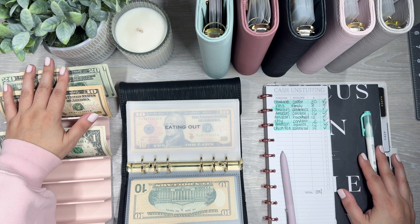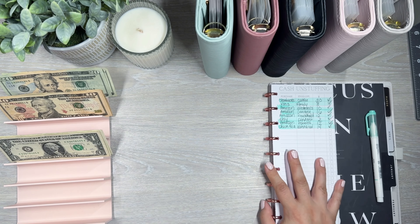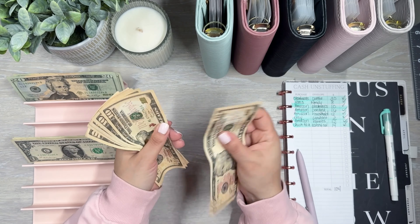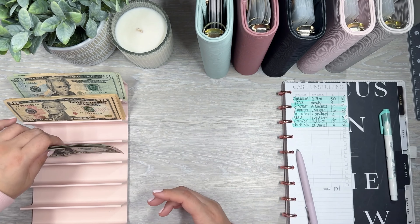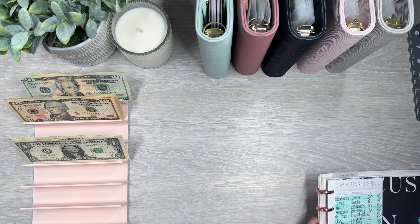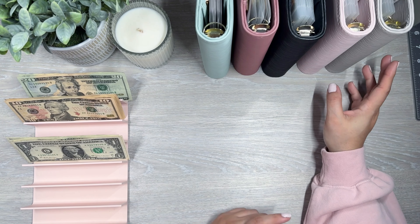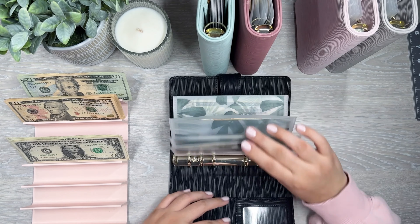So I should have $104 here. Now that everything's checked off and highlighted, I'm going to double check my totals — $20, $40, $50, $60, $70, $80, $90, $101, $102, $103, $104. Perfect! Now I could possibly condense with these $20s and $10s. I'm going to see how far that'll get me — just condense a little bit in these envelopes. It's always worth checking before I take money back to the bank.